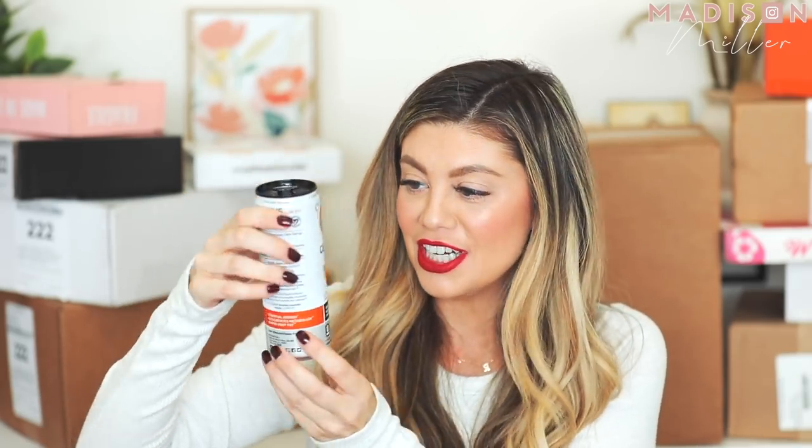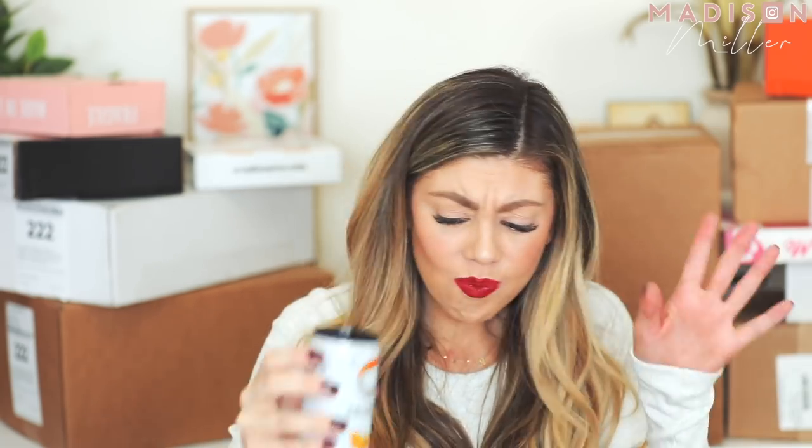Has anyone ever tried these drinks called Celsius? It's basically an essential energy drink — accelerates metabolism, burns body fat. I bought them at Costco and I'm addicted. They have different flavors and I've been really enjoying them. Kind of giving me my boost of energy right now because I'm always running low. They are bomb. Not sponsored, just been enjoying them.